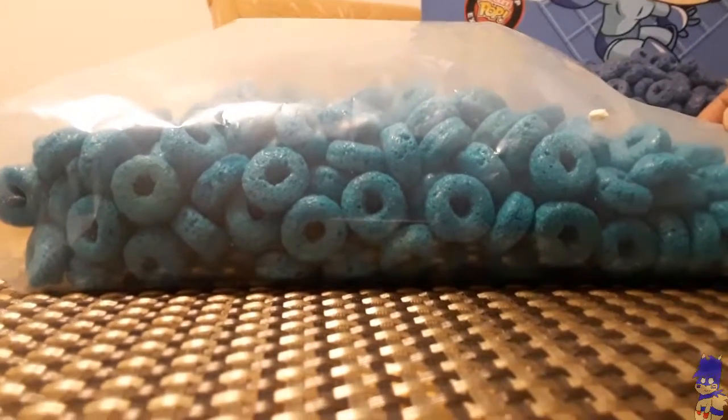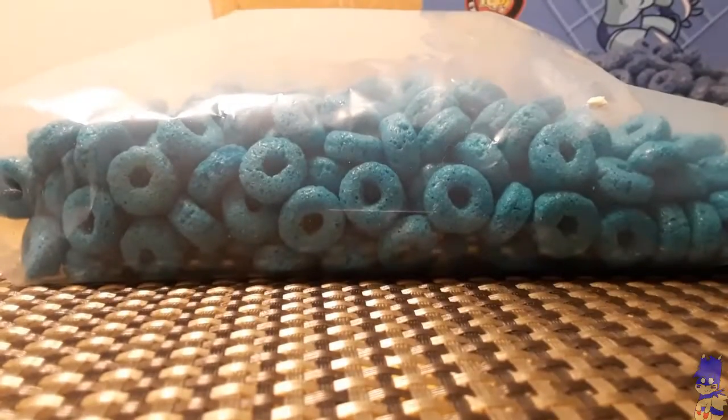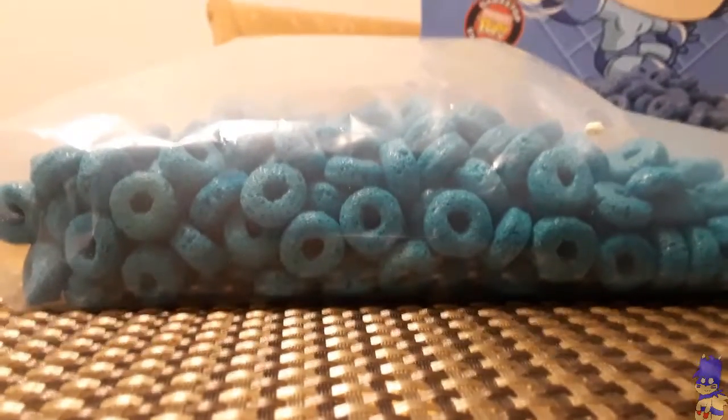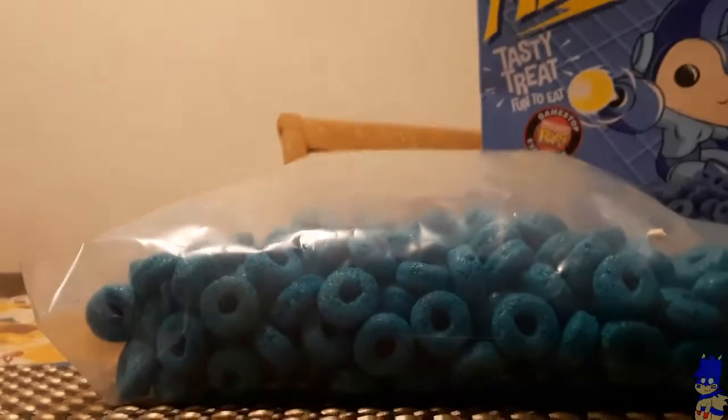They look like Cheerios, but they're colored blue or something. I would almost assume that they're blueberry flavored, but I don't know what it tastes like yet. The fact that I spent like eight bucks on this stupid thing — and it's not even a full bag of it either.